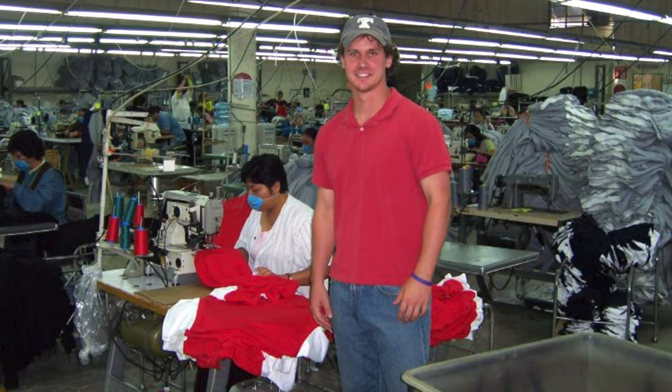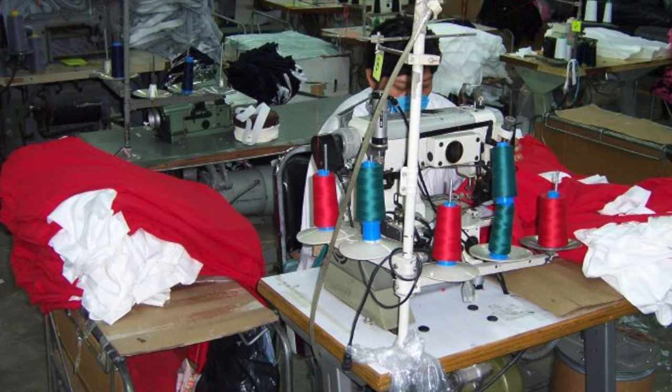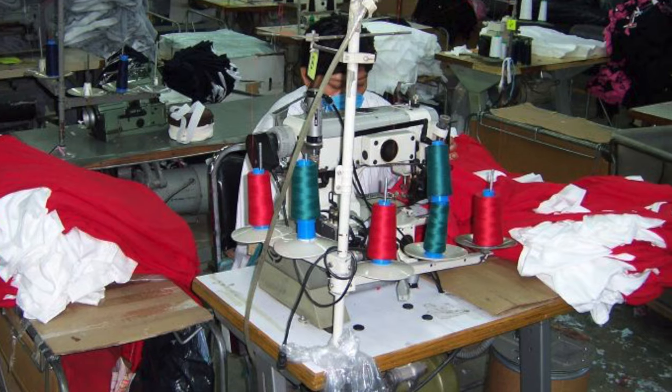The original sample for the shirt was made in China because it was a cut and sew piece. The sleeves and v-neck portion were sewn into the red body, and the logo and tie were screen printed on. That sample was enough for Ohio State to grant me a license.